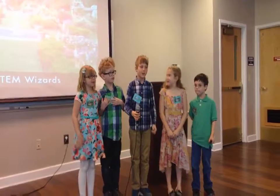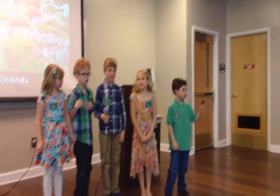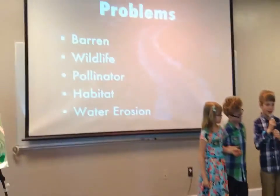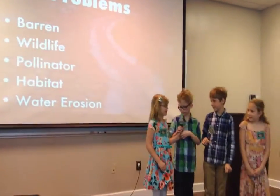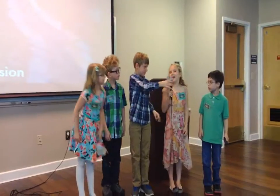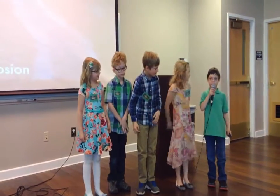Paradise Garden by the STEM Wizards. Hi, I'm Mark. Hi, I'm Eli. Hi, I'm Caitlin. I'm Emily. And I'm Gabriel.